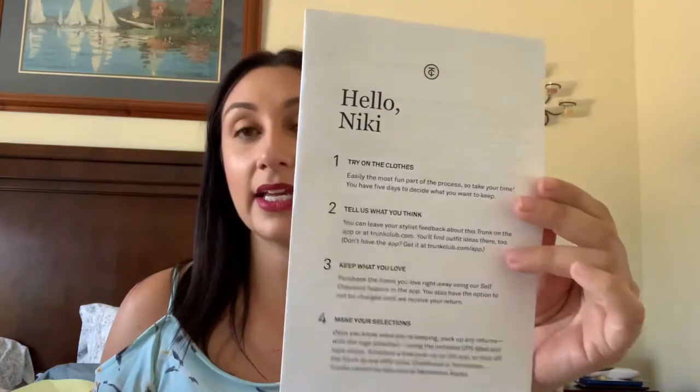I took everything out of the box and out of plastic but haven't gone through it yet. You get this envelope with it containing your tools: a return shipping label, some strips to seal the box, and a return envelope that you take to UPS when you're done. I believe you have three to five business days to return it — I've sometimes gone over three days and haven't been penalized.